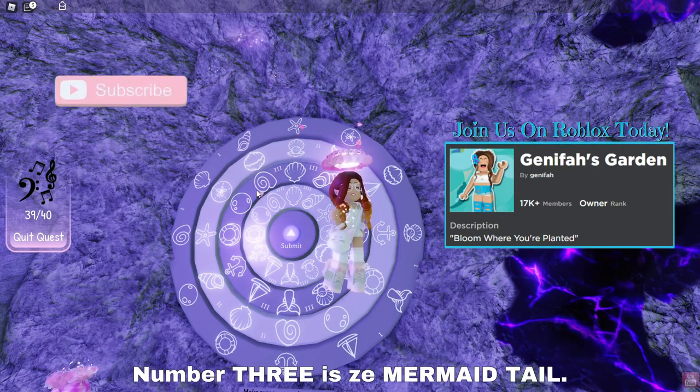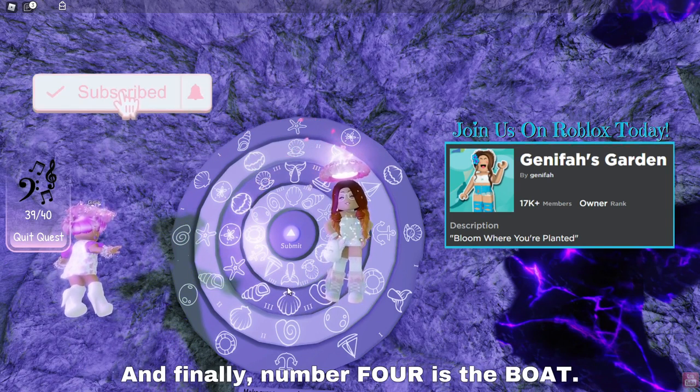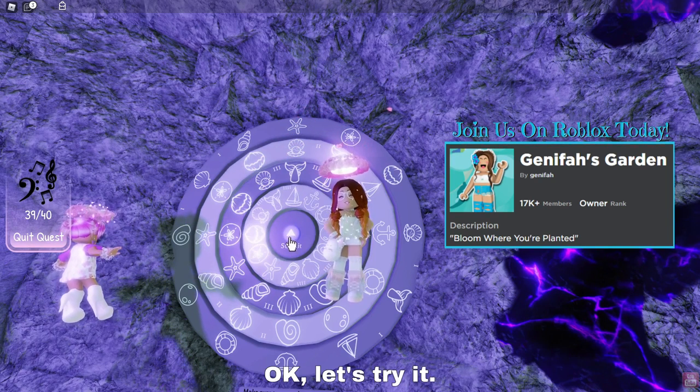Number three is the mermaid tail — here she is right here. And finally, number four is the boat. Okay, let's try it.